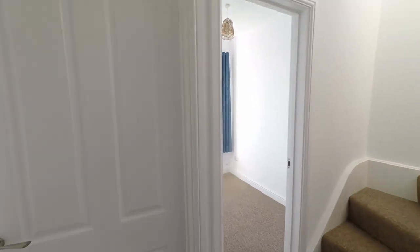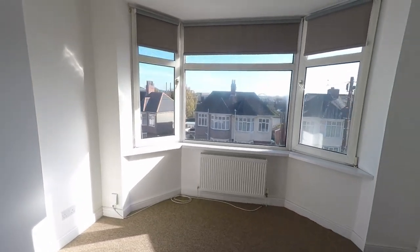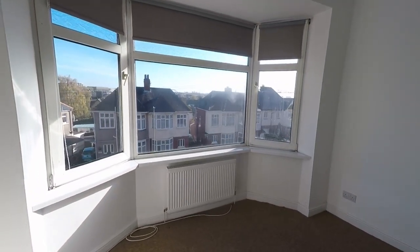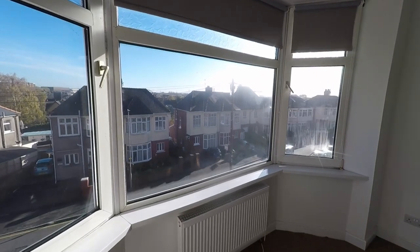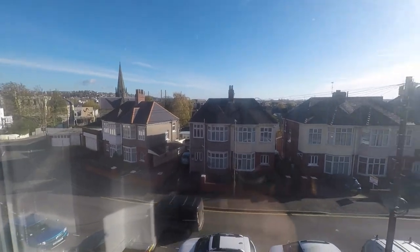To the front of the property we have another very comfortable double bedroom, and mirroring the room below we have that feature bay window. Being more elevated throughout the property, we also get to see a familiar range of fantastic city views.